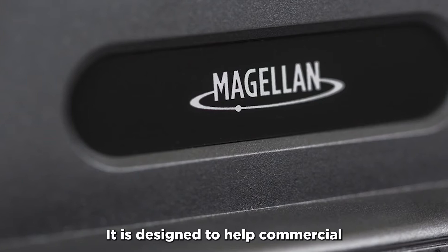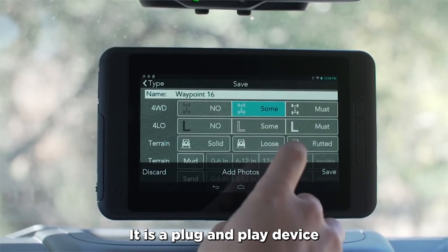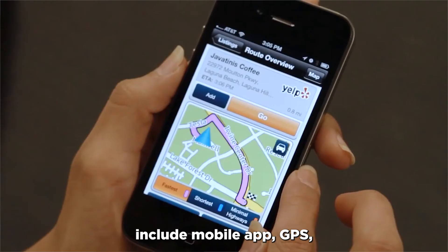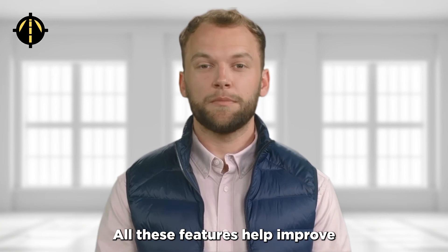One of the cheapest ELD devices is Magellan. It is designed to help commercial truck drivers and fleets comply with the FMCSA HOS regulations. It is a plug-and-play device that is easy to install and can be connected to a driver's smartphone or tablet via Bluetooth. Other key features include a mobile app, GPS tracking, and customizable settings. All these features help improve safety, efficiency, and compliance. The subscription starts for only $10 per month.